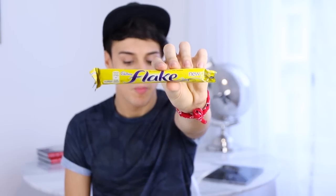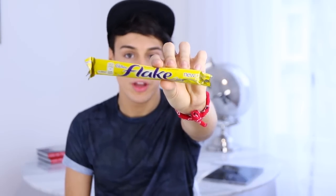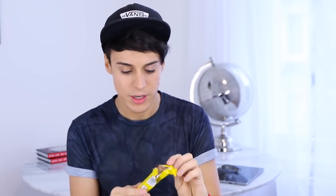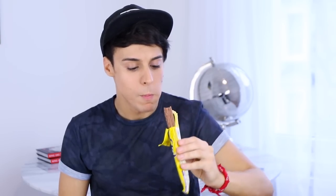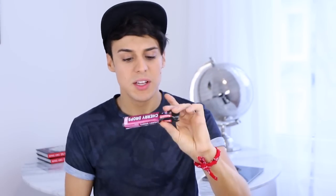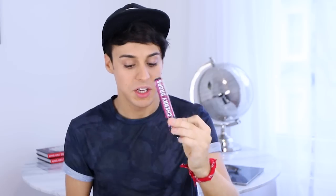The next one I've got here is a Cadbury Flake. I'm pretty sure this is the one that you put on ice cream — you know, when you get an ice cream cone and there's a bit of chocolate on it. It looks like wood. Mmm, that's delicious. The next one I'm going to try is Cherry Drops, just because I never tried it before. It tastes like Dr. Pepper but it's just hard candy. It's quite good, I like it.